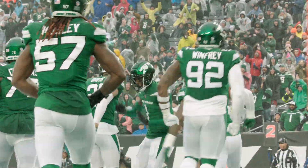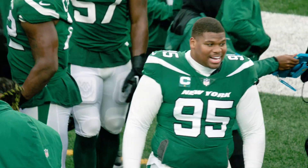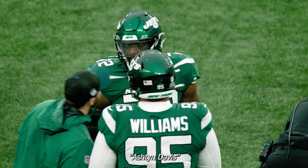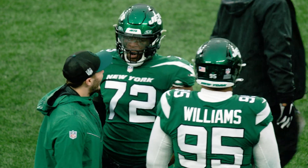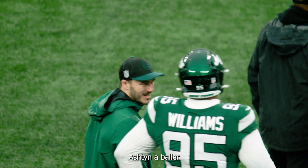Ashton Davis came blasting through. How does Ashton do with big plays? He finds a way to show up. He's a baller. Ashton's a baller.